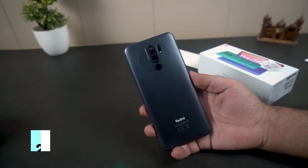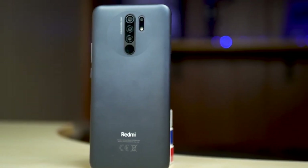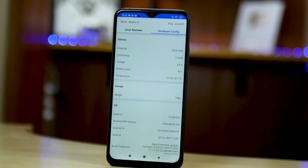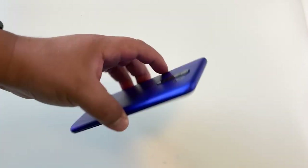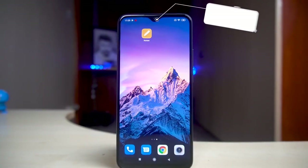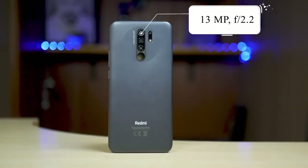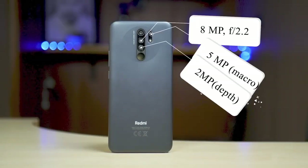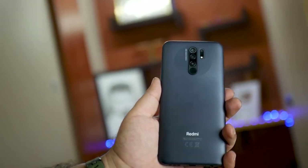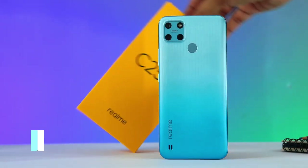Number two: Redmi 9 NFC. The Redmi 9 NFC version is powered by a MediaTek Helio G80 CPU along with up to 4 gigs of RAM and 64 gigs of internal storage. It features a large 6.53-inch IPS display with Full HD+ resolution and a notch at the top for the 8MP selfie cam. On the back, there's a 13MP primary camera coupled with an 8MP ultra-wide-angle lens, an 8MP portrait sensor, and a 5MP macro camera.